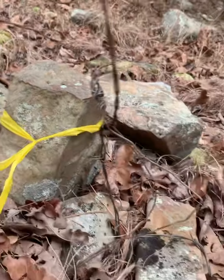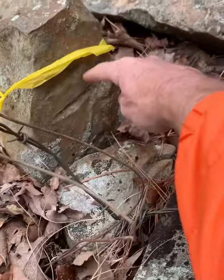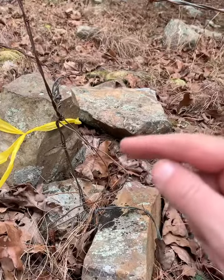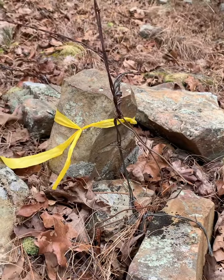So this one here has got one notch on the south and two notches on the east, meaning it's one mile south and two miles east to get to the southeast corner. I thought you might enjoy that.